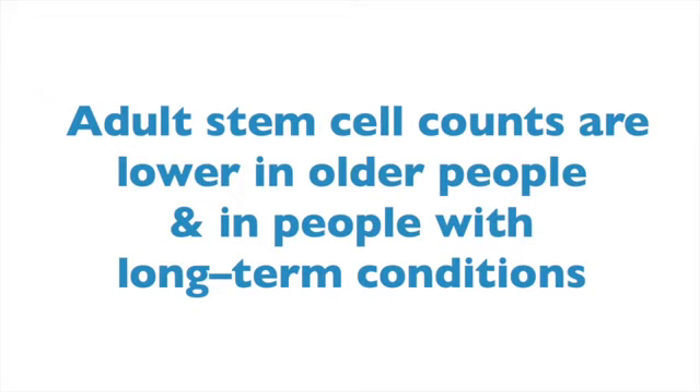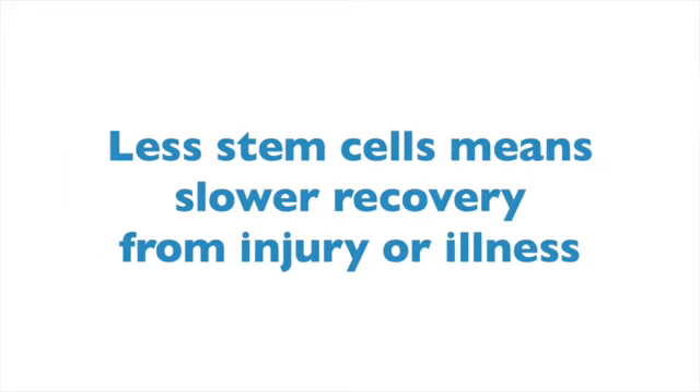Obviously, if there are less of these little repairmen in our bodies, then our bodies will begin to age and we will take longer to recover from illness and injury. Ultimately, this means our tissues, our bones, our joints, our muscles.